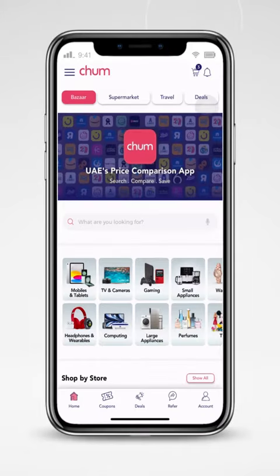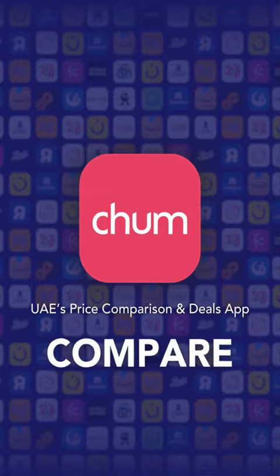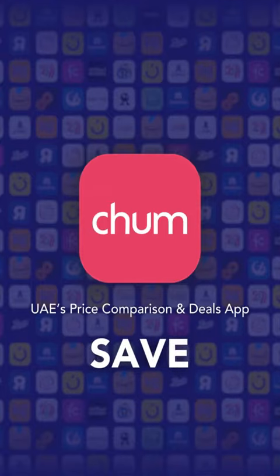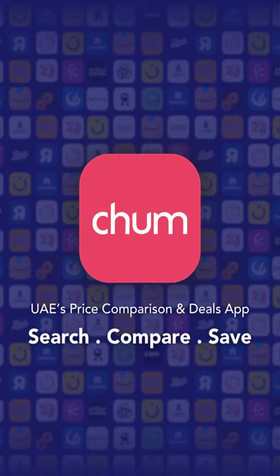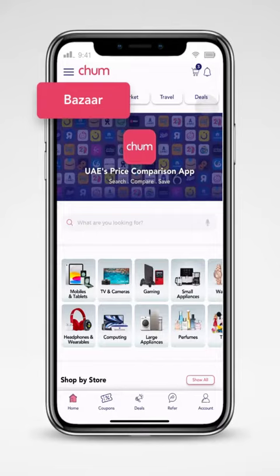Chum, UAE's price comparison and deals app. Search for any product — we compare prices, and you save time and money instantly and effortlessly. We do that for three verticals. Take a look at Bazaar.